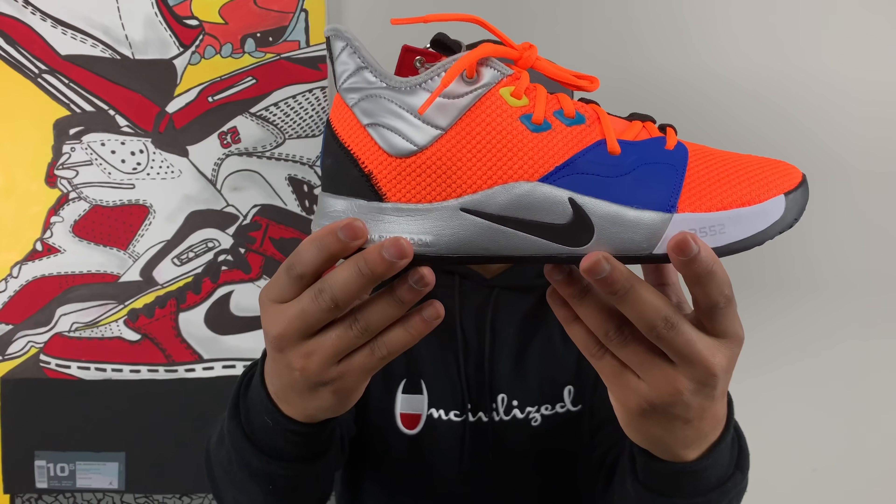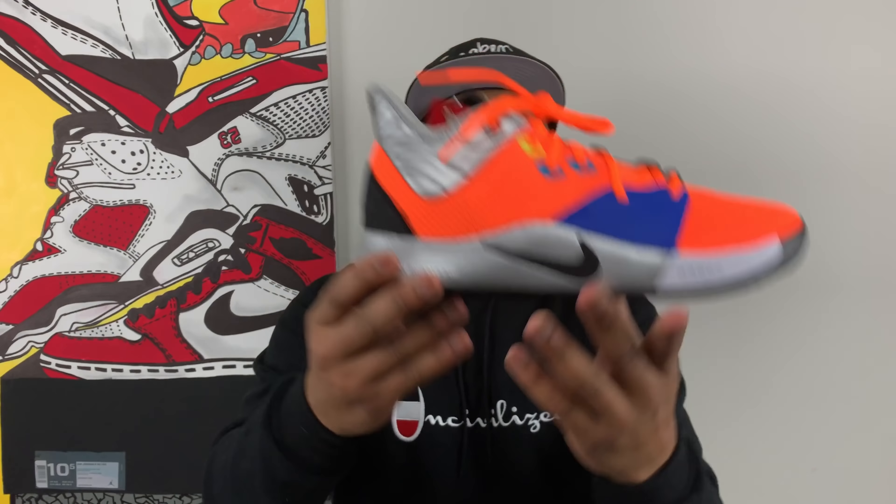Sound off down below — let me know your thoughts on these and whether you plan on copping them when they come out. There's a little red subscribe button down there — go ahead and click it and become a part of the Sneaker Fetish family so you don't miss out on any more heat. As always, I want to thank you guys for joining me here today on Sneaker Fetish, taking a look and unboxing these with me. I go by the name of Curry. This is the Nike Paul George 3 NASA edition. Until next time, I'm out.